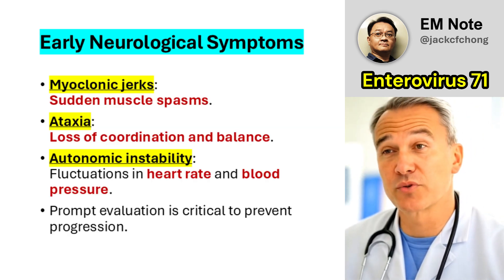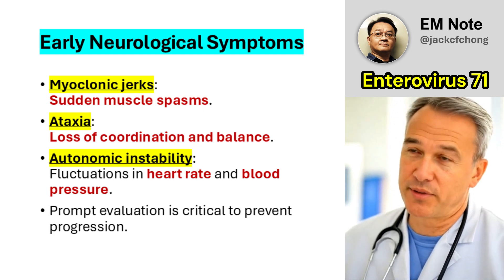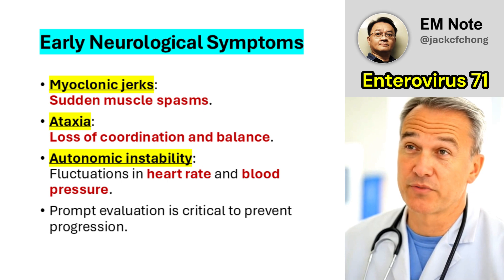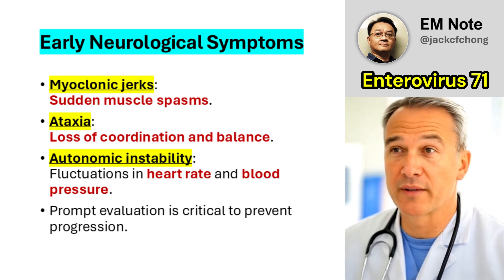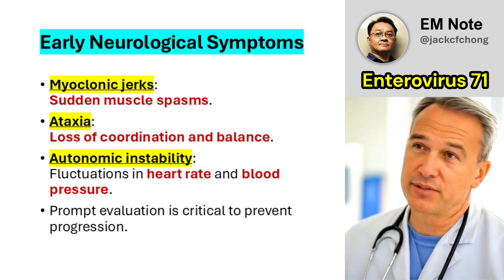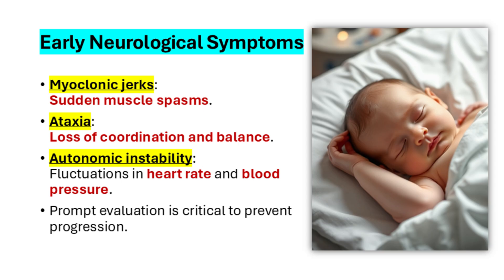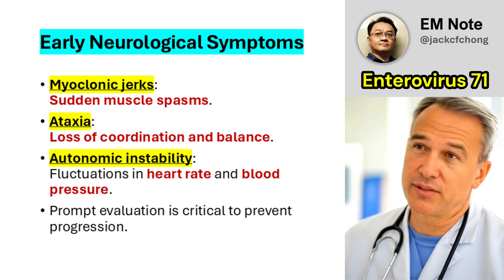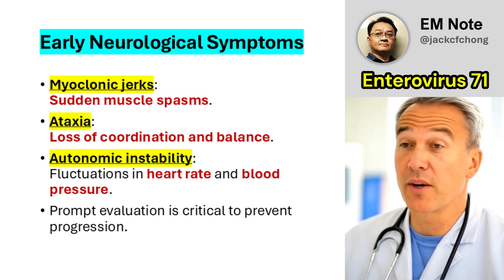Early recognition of neurological symptoms is essential for timely intervention. Myoclonic jerks, ataxia, and autonomic instability are hallmark signs that may indicate central nervous system involvement. These symptoms often manifest before more severe complications arise. Providers should prioritize prompt evaluation when these features are observed, as delays in diagnosis can lead to adverse outcomes. Identifying these warning signs enables healthcare teams to initiate appropriate management strategies swiftly.